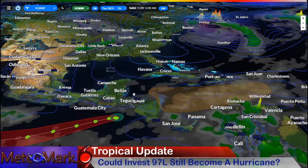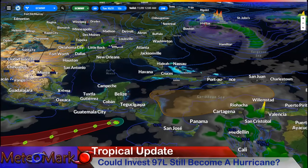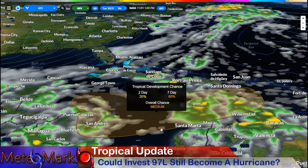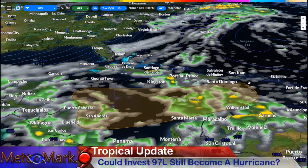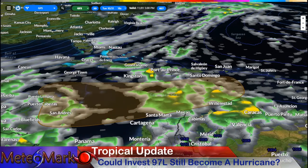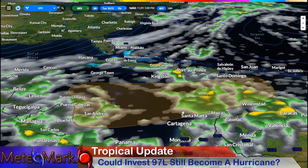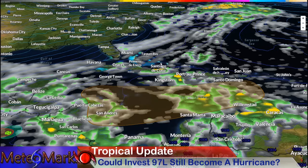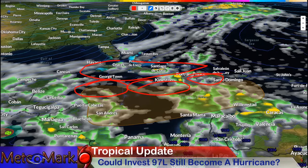Now let me show you the GFS model. This is a bit surprising. You can see this thing has got a lot going for it — it conglomerates across the Central Caribbean and shows up and blows up much quicker on the GFS. Here is Jamaica, the Cayman Islands, Cuba, Dominican Republic, Haiti, Puerto Rico, and Central America.